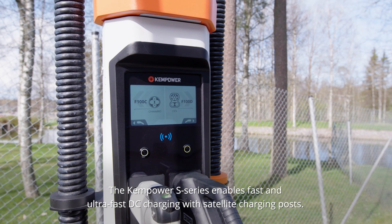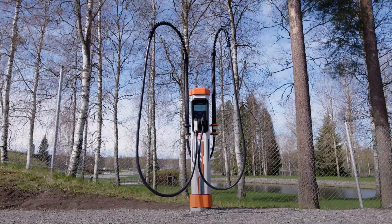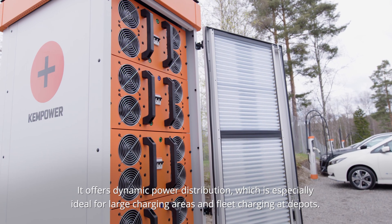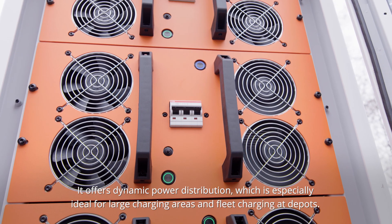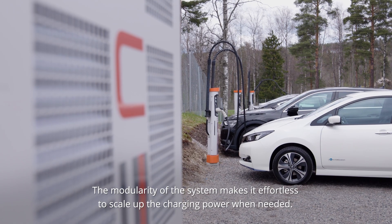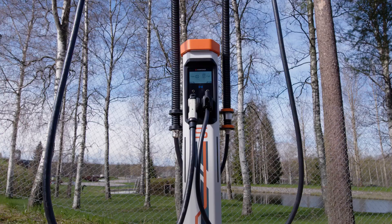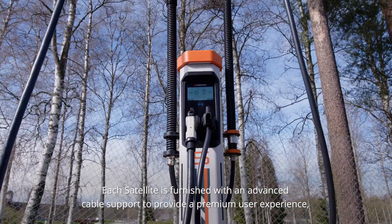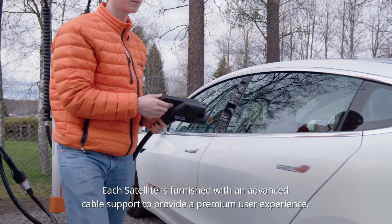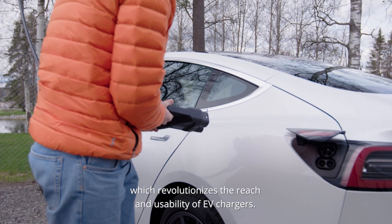The Kempower S-Series enables fast and ultra-fast DC charging with satellite charging posts. It offers dynamic power distribution, which is especially ideal for large charging areas and fleet charging at depots. The modularity of the system makes it effortless to scale up the charging power when needed. Each satellite is furnished with an advanced cable support to provide a premium user experience, which revolutionizes the reach and usability of EV chargers.